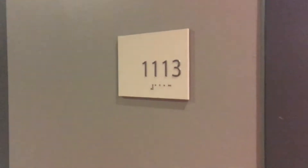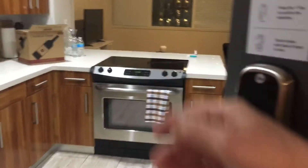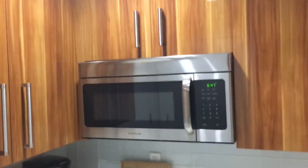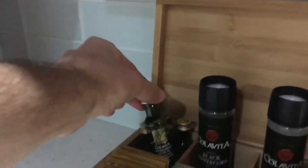This is going to be a room review of room 1113 here at 925 Common Street, New Orleans. The way you get in the door is you punch in your code, so it's automatic entry. When you come into the unit, the first thing you'll see is a very big kitchen. We've got a dishwasher, pretty brand new appliances, a microwave, and lots of storage area.